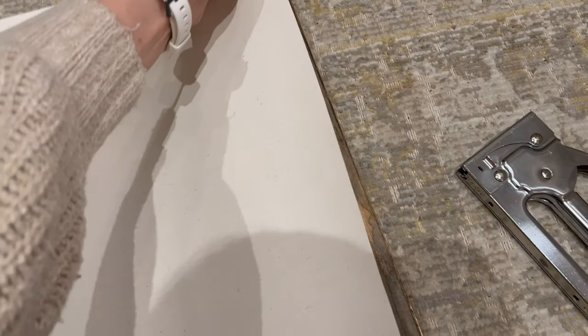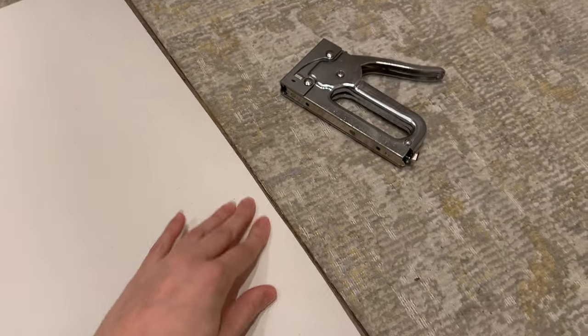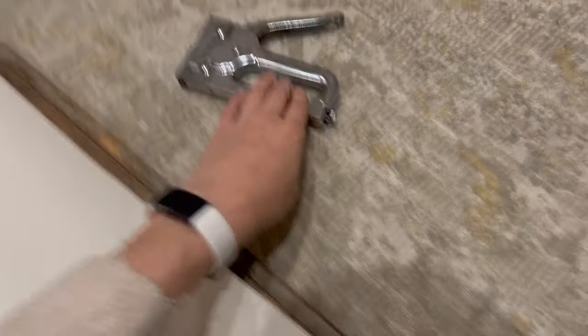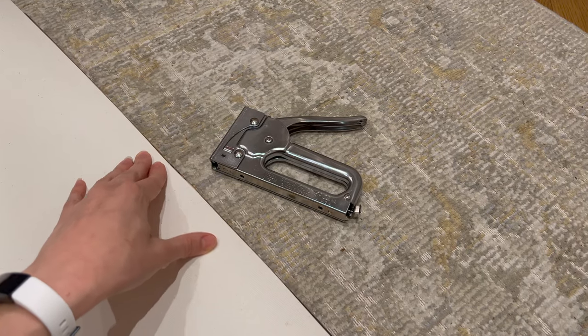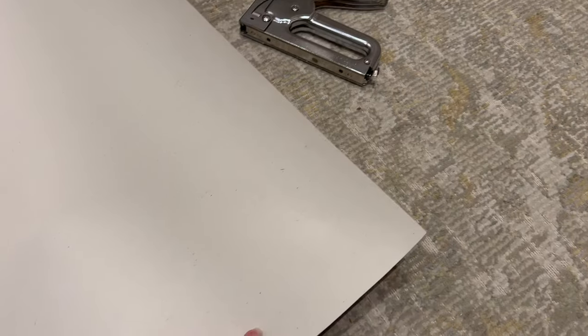What I'm thinking is pulling it right up to the corner like this, so that if the matting was not here, the canvas is still a good size. I'm just going to take the stapler and staple along here, doing the end and then pulling it tight as I'm stapling.